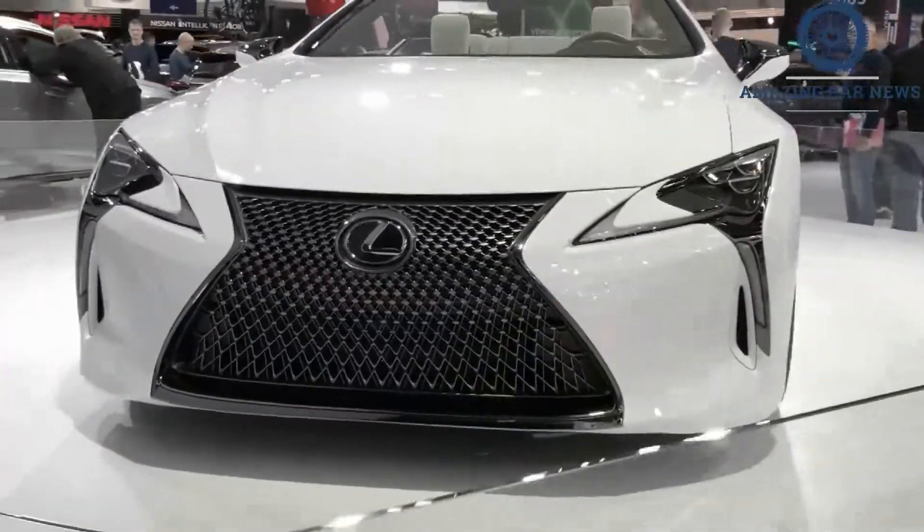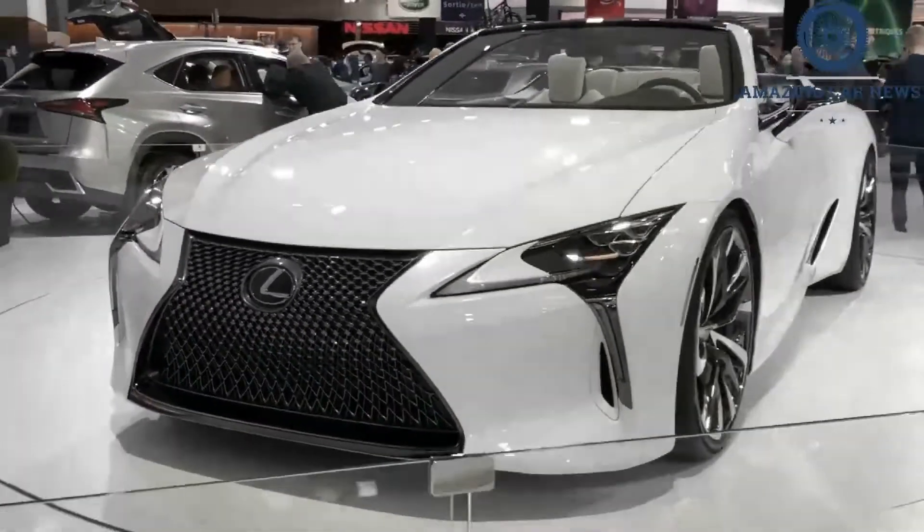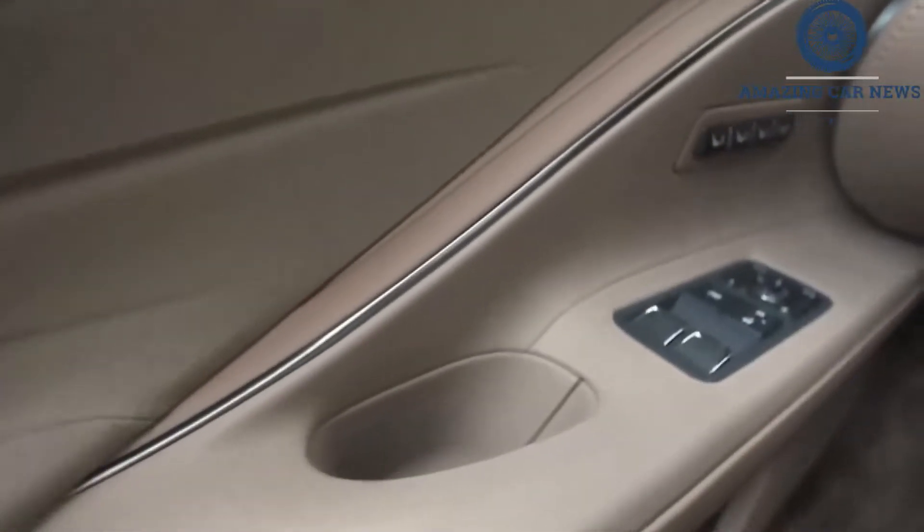The question now becomes whether to stick with the coupe or go for the convertible. The answer to that lies with your own personal preference because we can see the appeal of both.